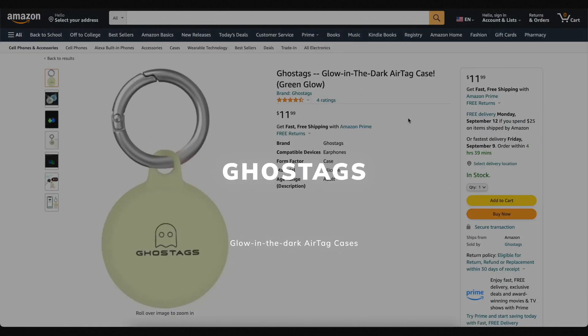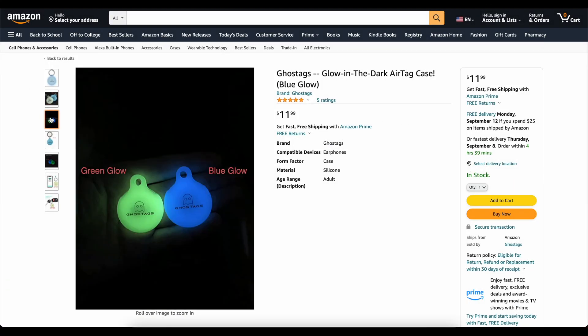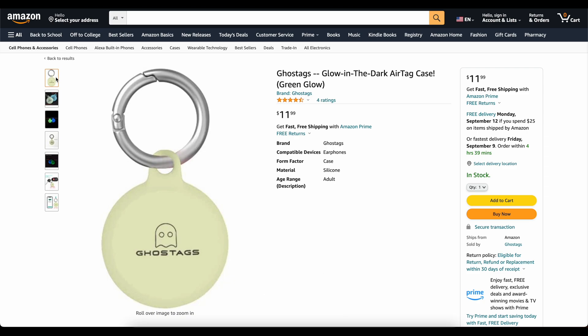This video is brought to you today by Ghost Tags. This is my own company that I started because I wanted a glow-in-the-dark AirTag case. These things are awesome. You can stick them on your backpack, on your dog's collar, and you will be able to find it at night. We've got two colors, blue and green. They've got great reviews. Go check them out, links down below. Now on to the video.